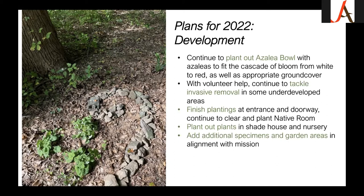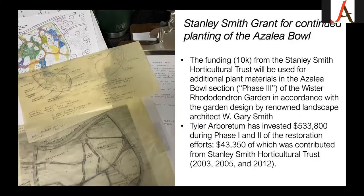Exciting news: we were granted $10,000 by the Stanley Smith Horticultural Trust, intended for continuing to plant the azalea bowl — this is phase three of our plans for the rhododendron garden. Tyler has had contributions from the Stanley Smith Horticultural Trust in other years as well, and we're very grateful to them and to Tyler's staff who assist in grant writing. I'm starting to scheme about which plants we need and which have been successful or unsuccessful in the bowl.